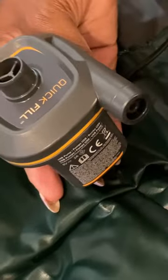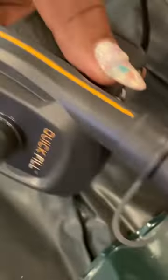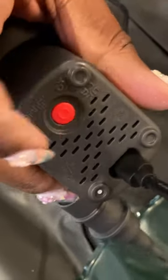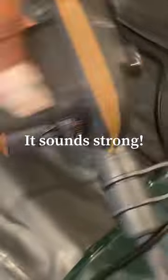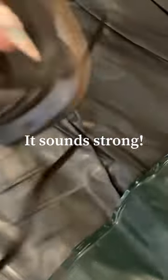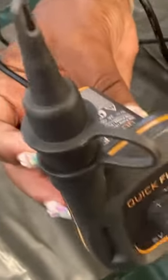So we have this little nozzle piece here that will attach to the pump, and then we're going to attach this to the sofa. It has a little power button — the red button. It's definitely small but mighty, just as the reviews said, as far as the air coming out. Let's go ahead and put it inside.